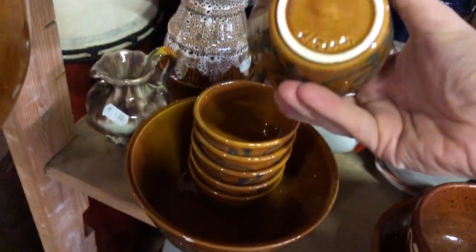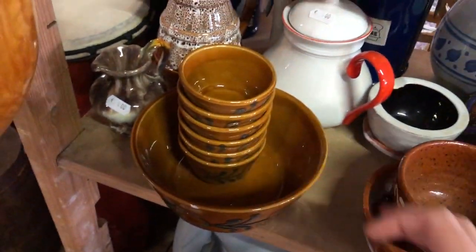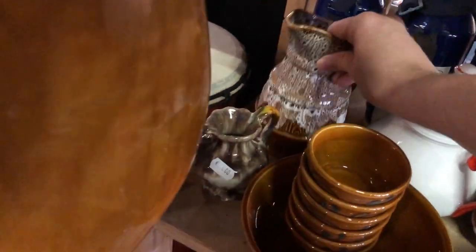I finally found some western pottery. This is a nut bowl with small little bowls that usually come along with it, but the big bowl was chipped, as was this pretty fat lava pitcher vase.